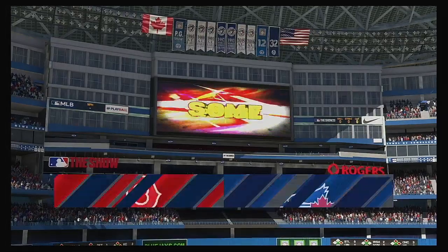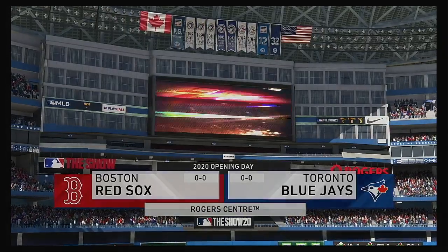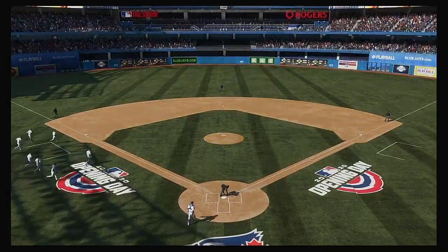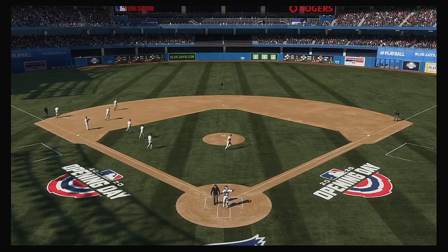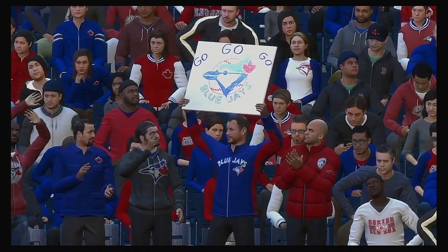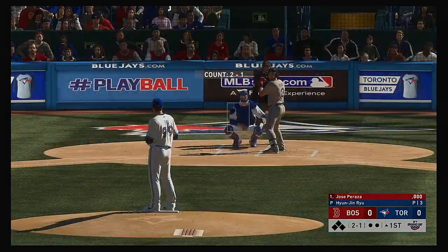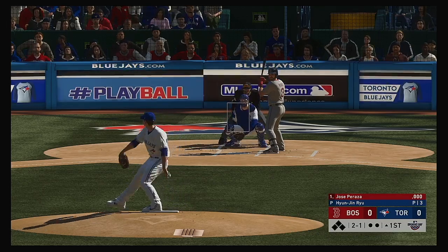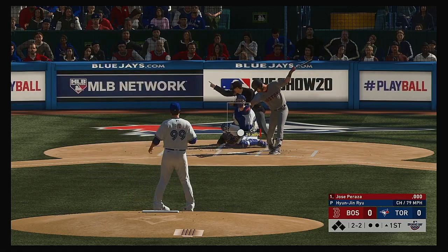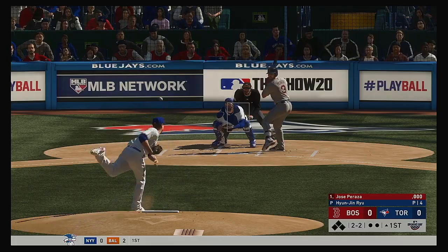Afternoon baseball here on the show. Today we've got a good matchup in store between the Boston Red Sox and the Toronto Blue Jays. And here's Jose Peraza. We are ready for some daytime baseball. Still more like hockey weather here in Canada — 51 degrees at first pitch.